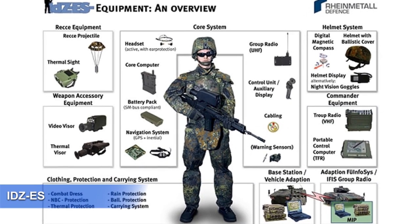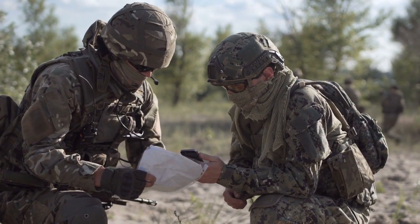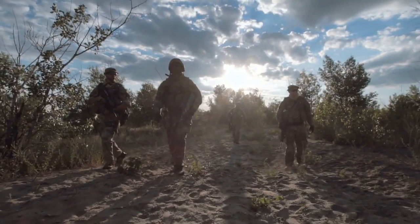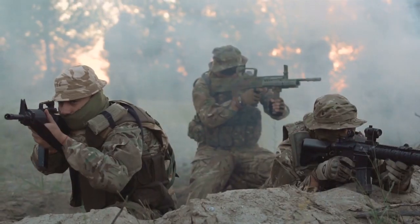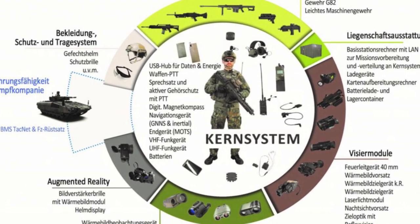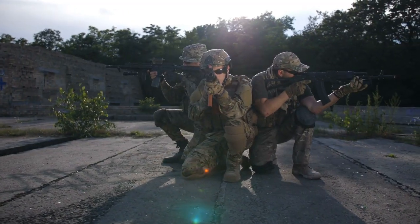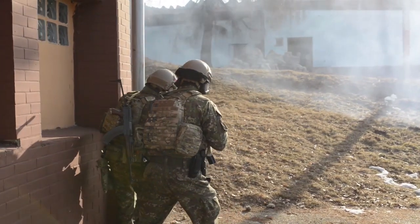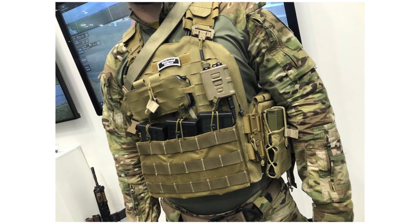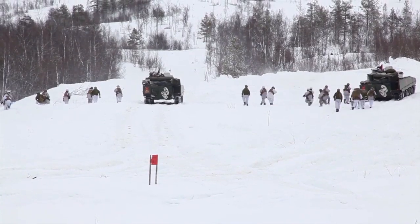Number 5: IDZ-ES. The rollout of IDZ-ES marks the first-ever implementation of a comprehensive systems approach for a soldier system, where individual components have been painstakingly matched to achieve optimum overall performance of the infantry squad across its variety of operational tasks. The emphasis was laid on weight reduction, miniaturization, and improved integration and modularization. Increasing combat effectiveness and improving command and control capabilities were key criteria. The clothing includes a functional, sweat- and heat-absorbing, flame-retardant base layer adjustable to severe climatic conditions.